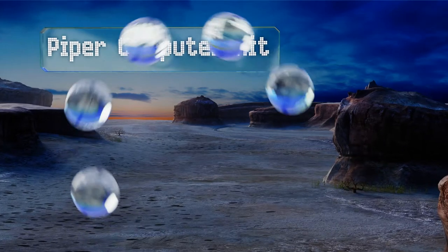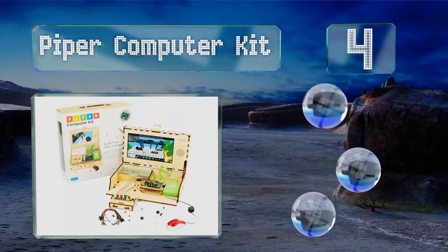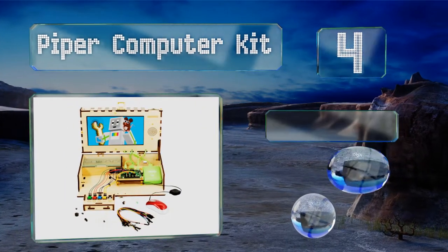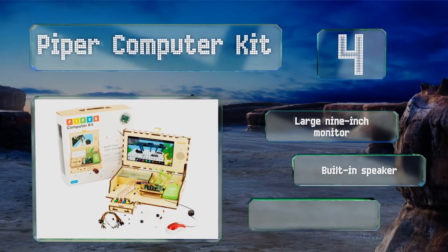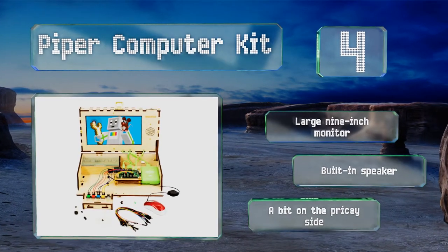At number four, the Piper Computer Kit lets your kids construct their own PC from scratch, following a fun and engaging guide that shows them how to put everything together. Once it's assembled, it offers 11 progressively difficult coding tasks to get it up and running. It includes a large 9-inch monitor and a built-in speaker, however it is a bit on the pricey side.